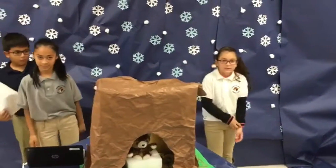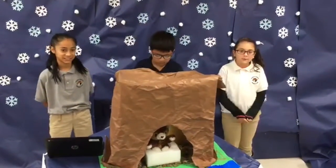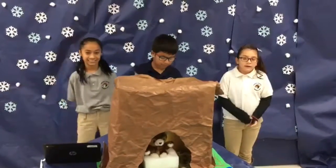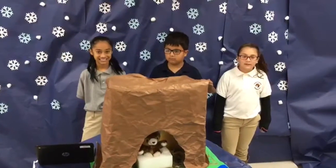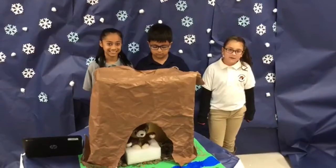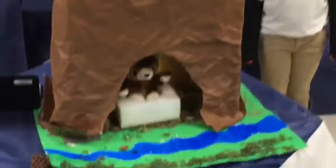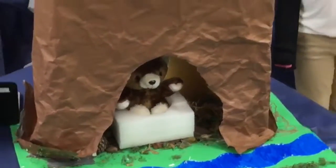The challenge was to design and create a winter home for our animal. Our animal was a bear. Some facts about this animal were that the bear lives in a cave, the cave keeps it warm, and the cave can keep the whole family of bears.